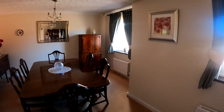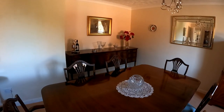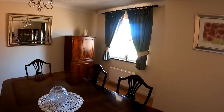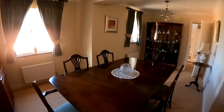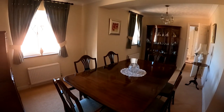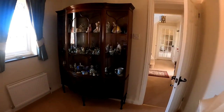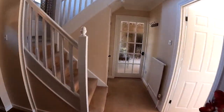Coming through into the first reception room here we've got the dining room — a wonderful size room, lovely amounts of light coming through from the front there with the windows just overlooking the front driveway area. Really nice size room. So if you're looking for a dedicated dining room this would be perfect, but of course you do have quite a versatile layout here on the ground floor of the property.